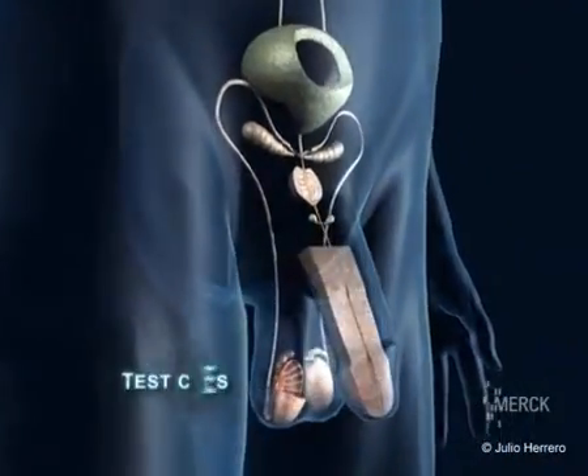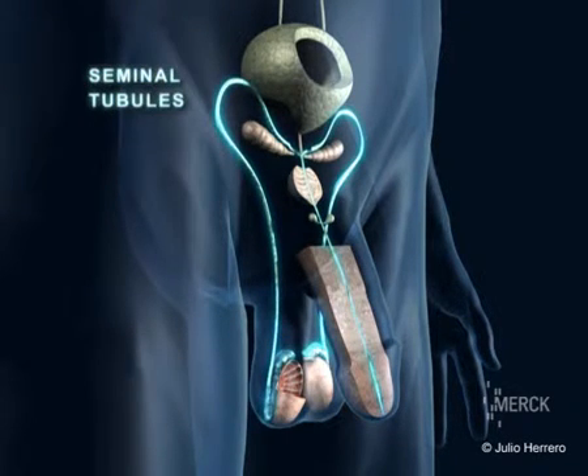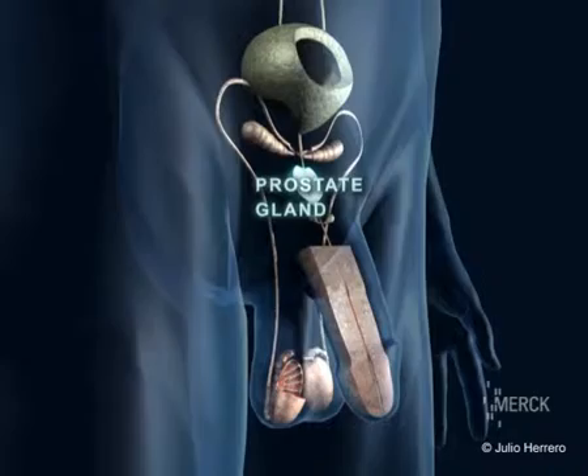The male genital system is composed of two testicles that produce sperm, two seminal tubules that connect the testicles with the penis, two seminal vesicles and a prostate gland that produces seminal plasma.